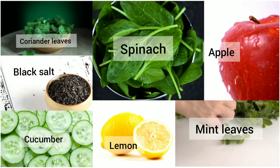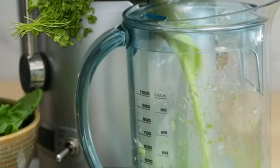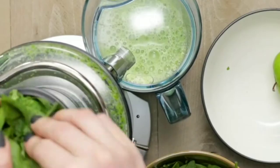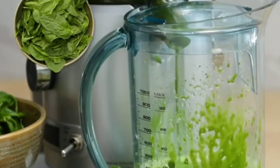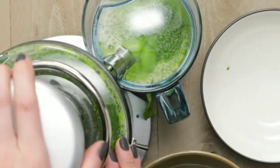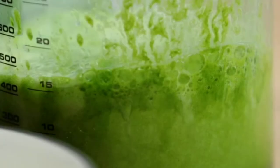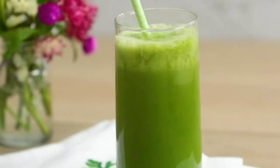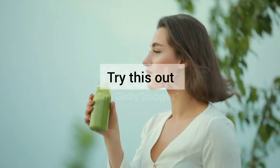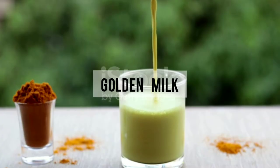Blend all the ingredients with a cup of water, then consume it immediately. This juice strengthens your immune system because it is rich in vitamin A, vitamin C, folic acid, and other antioxidants that prevent inflammation and help the body fight against infection.